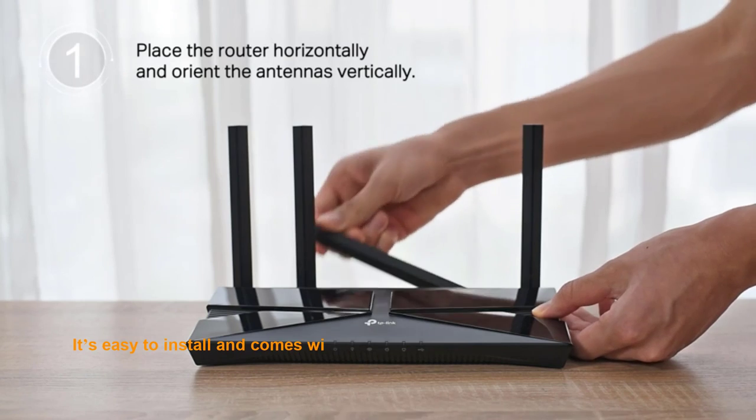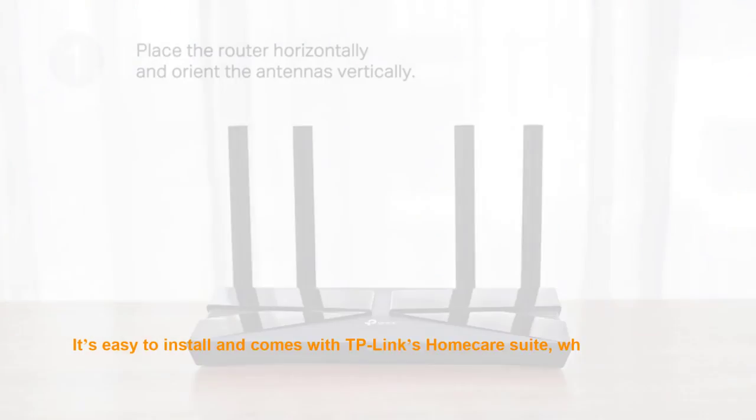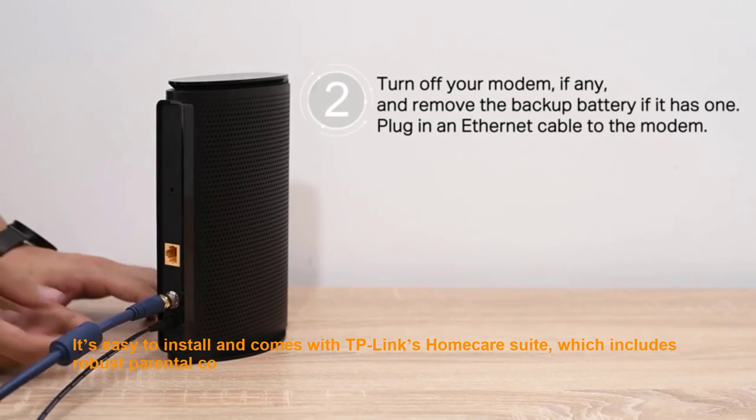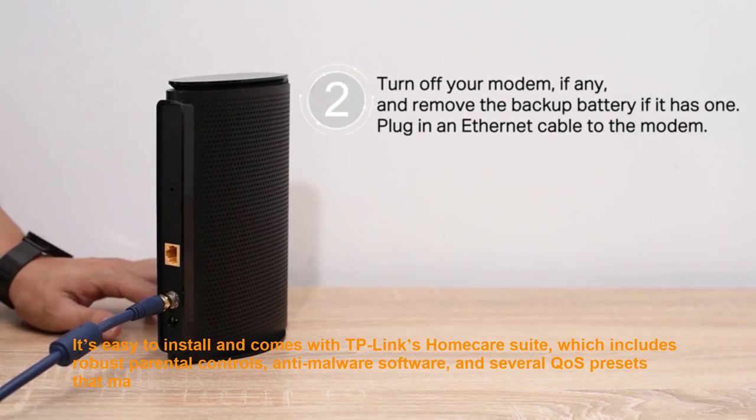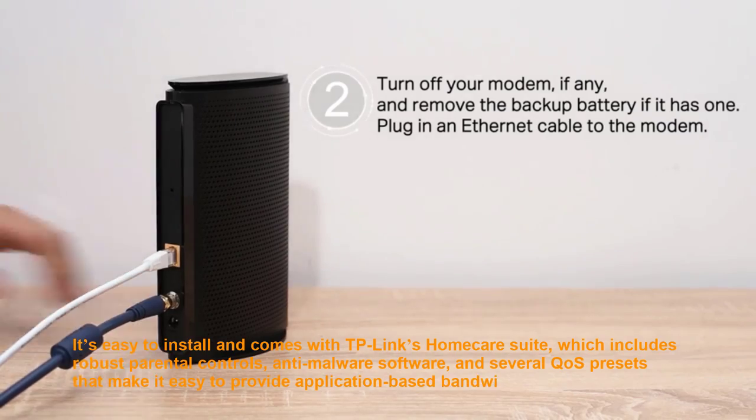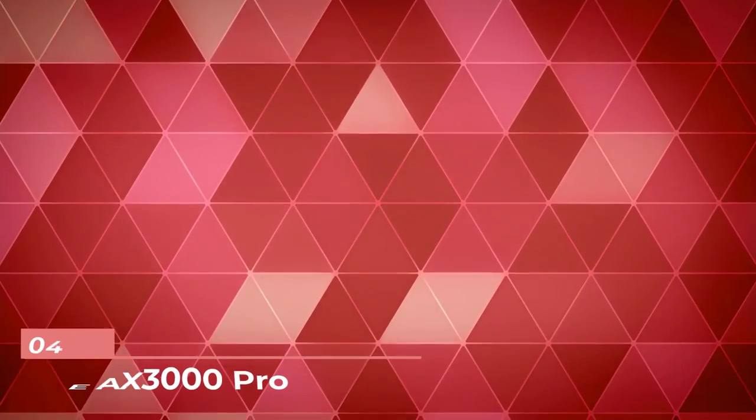It's easy to install and comes with TP-Link's HomeCare Suite, which includes robust parental controls, anti-malware software, and several QoS presets that make it easy to provide application-based bandwidth prioritization when needed.